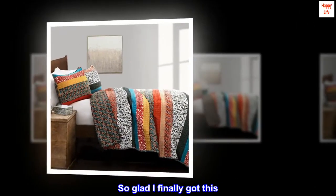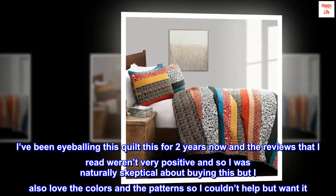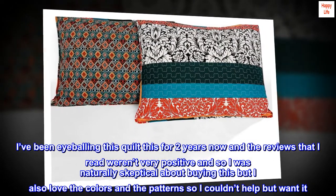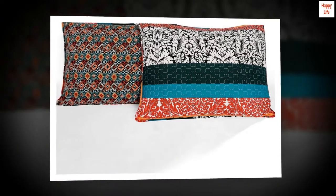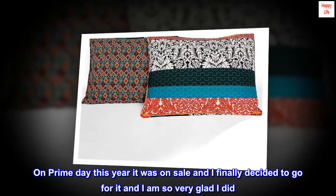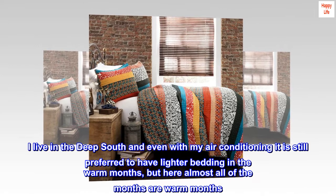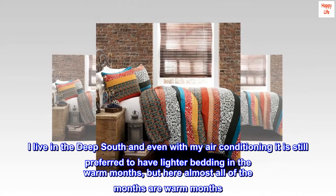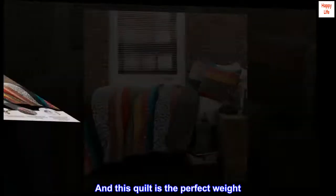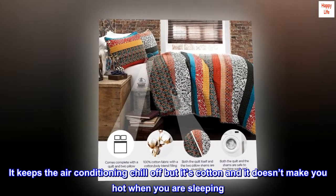So glad I finally got this. I've been eyeballing this quilt for two years now and the reviews that I read weren't very positive, and so I was naturally skeptical about buying this, but I also love the colors and the pattern so I couldn't help but want it. On Prime Day this year it was on sale and I finally decided to go for it and I am so very glad I did. I live in the deep south and even with my air conditioning it is still preferred to have lighter bedding in the warm months, but here almost all of the months are warm months, and this quilt is the perfect weight.